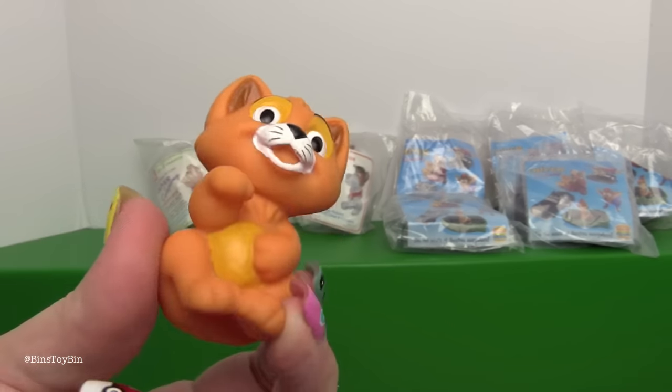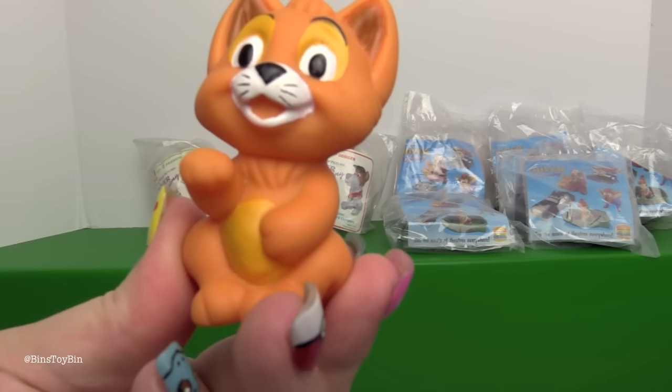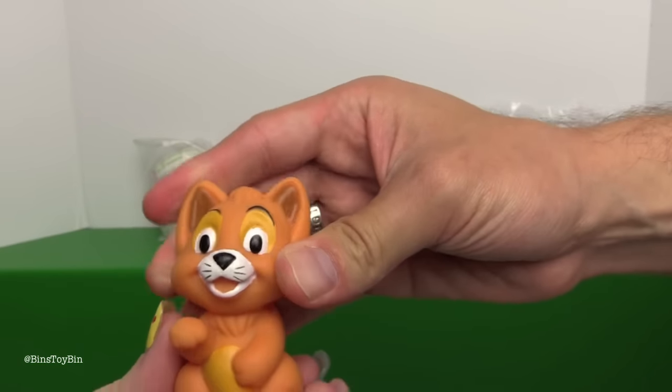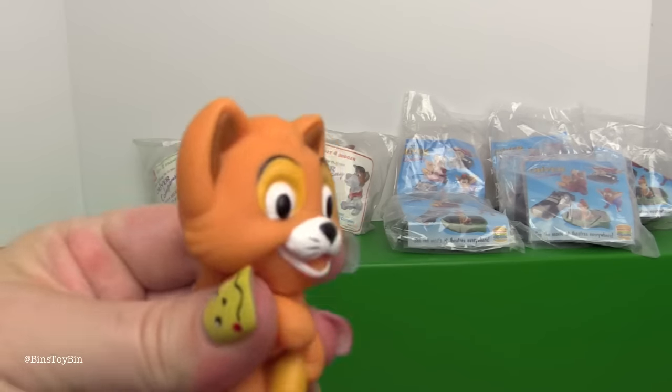This is obviously before he was named Oliver - he doesn't have his little name tag on. These are like soft plastic, really soft, almost like tub toys. There's even a hole in his bottom, so you probably could treat him like a tub toy.